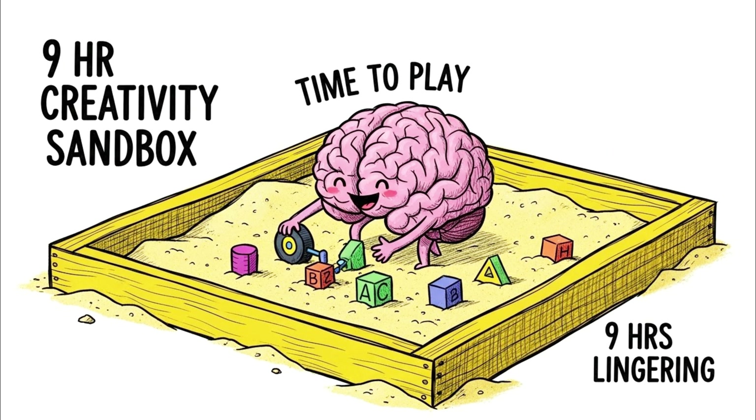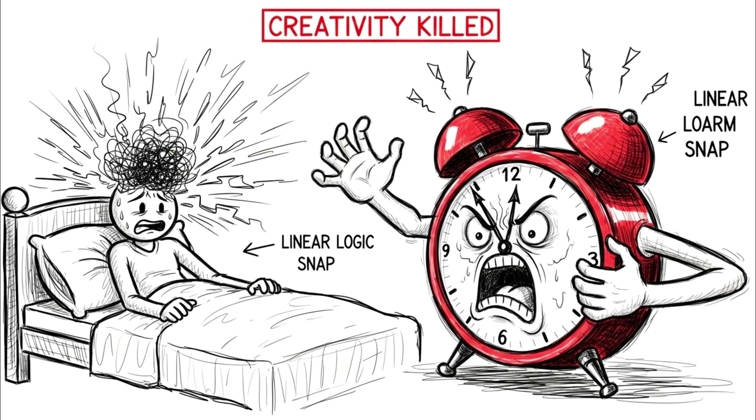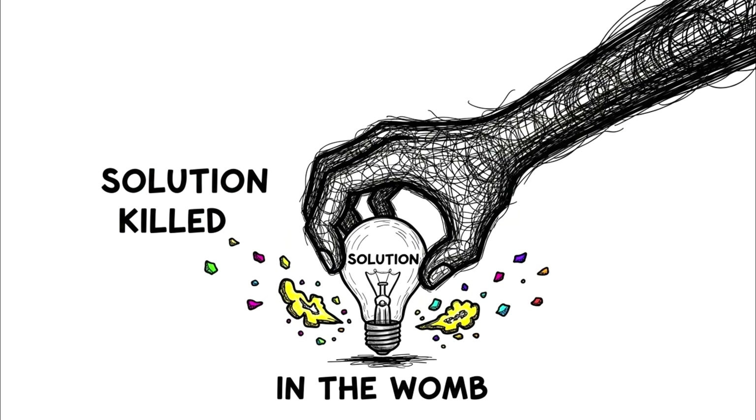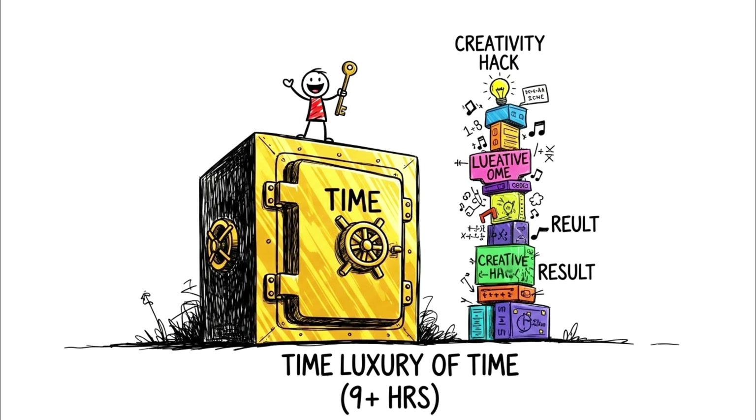This is the hidden advantage of allowing a nine-hour night — you're giving your brain time to play in the sandbox. It is running simulations, taking the problem you were stuck on yesterday and running it through a non-linear algorithm. If you wake up abruptly to an alarm at hour seven, you snap the brain back into linear logic instantly and kill the solution in the womb. The nine-hour sleeper, who wakes naturally, allows the brain to carry that impossible connection from the dream state into the waking state. It is a creativity hack that requires the luxury of time.